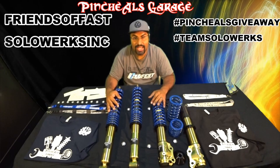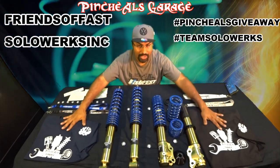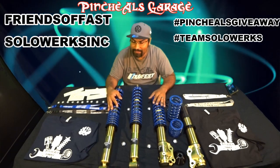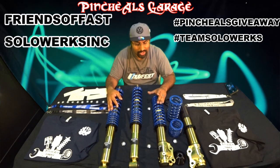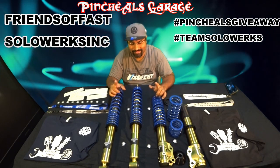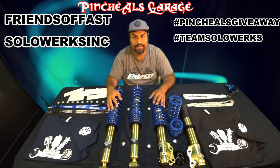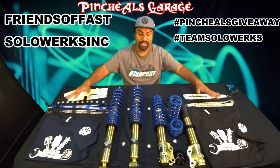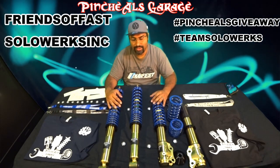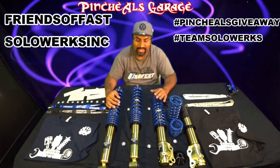Now there's a catch with both contests. For the Pinchao's Garage contest, shipping is completely free in the United States. If you guys win outside of the country — I've got a lot of followers from Turkey, Australia, Europe, and Sweden — shipping outside of the country is very expensive, so you will have to pay for your shipping costs on the bundle and for your coilovers. The coilovers are free, but shipping is not in and outside of the country.